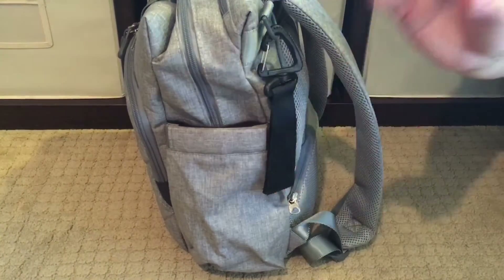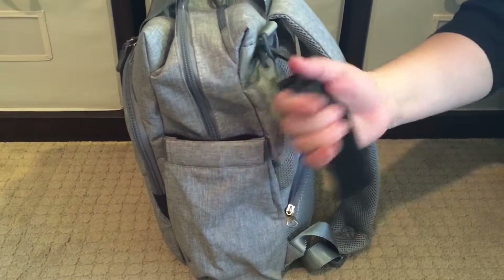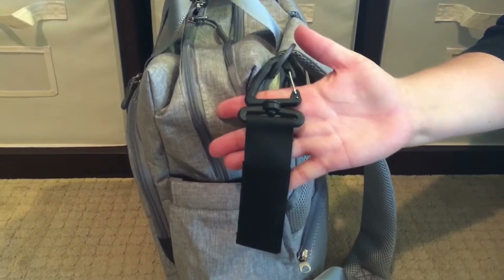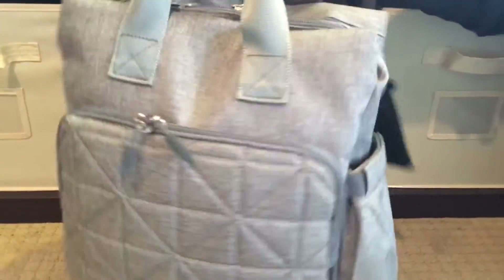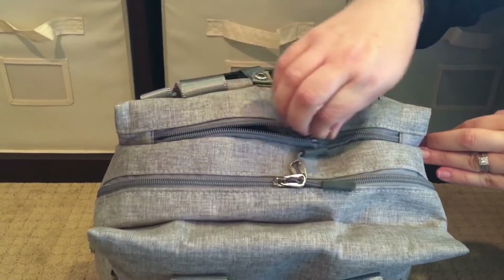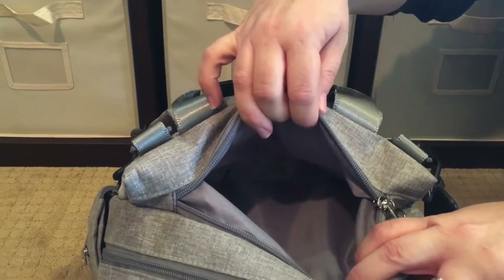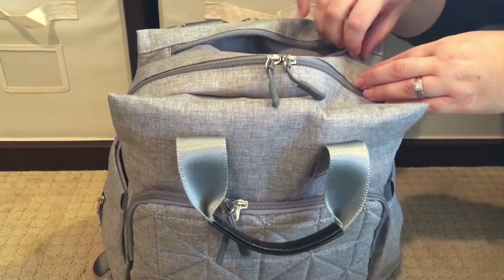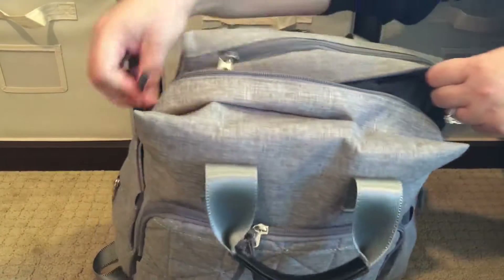This bag comes with a lot of extras, and again for $30 to $35 you get so much. One of the extras included are stroller hooks — on plastic hardware, but it is very heavy-duty plastic on a swivel clip. Then you have a hidden top pocket very reminiscent of a JuJuBe Be Right Back pocket. In here I have my Kate Spade wallet, which is very full, and this pocket is really generous — you could fit a diaper and wipes, a wallet, or even a small makeup case.